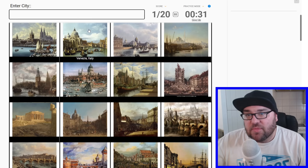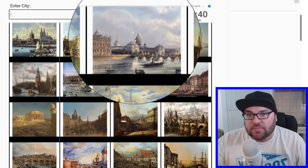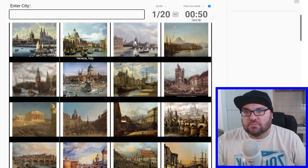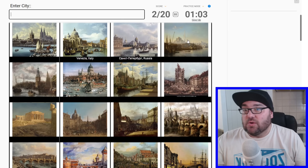Let's move on to number three. Immediately this looks a little bit more northern. This could be like St. Petersburg, maybe, as a chance. And the next one I think I know straight away — I think that's the Hagia Sophia, so that would be Istanbul in Turkey.